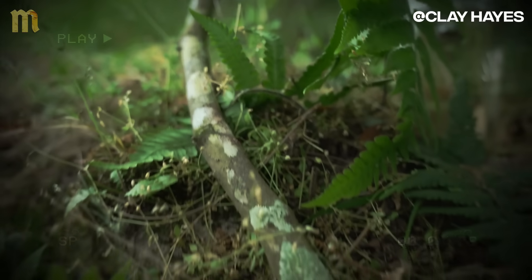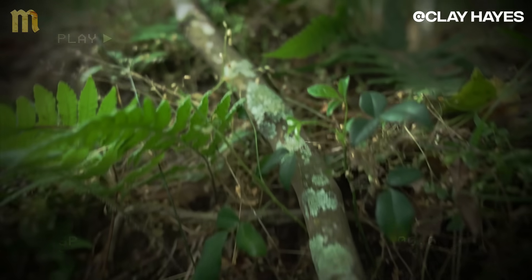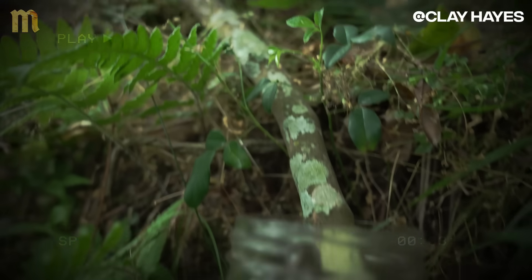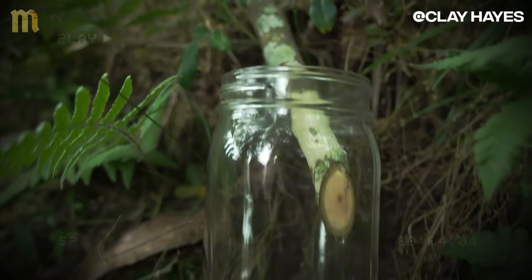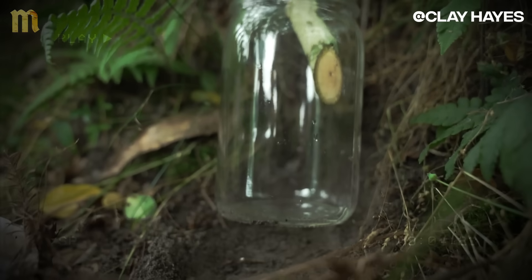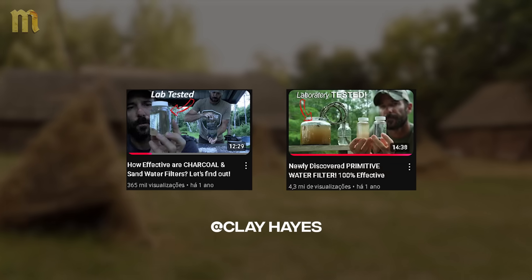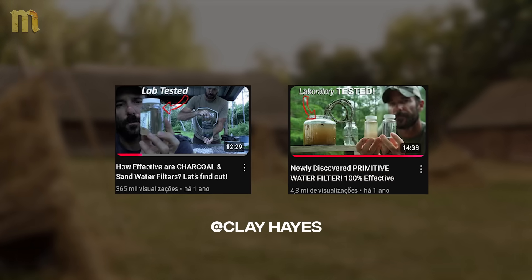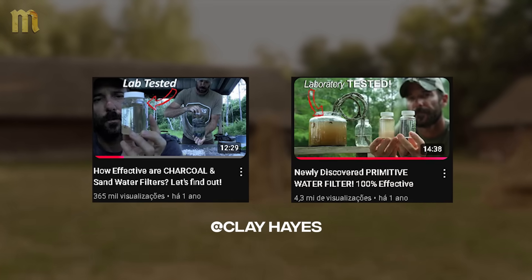This technique works, but Hayes emphasizes important limitations. Viruses may not be filtered, and environmental factors like drought affect efficacy. It's essential to use healthy branches from plants with active growth for optimized flow and filtration. Complete testing is necessary to ensure absolute safety. Clay Hayes' complete video will be in the description — a fascinating experiment that connects modern science with ancestral wisdom.